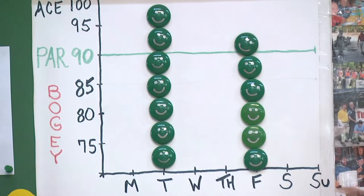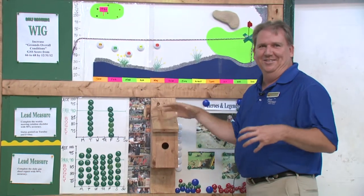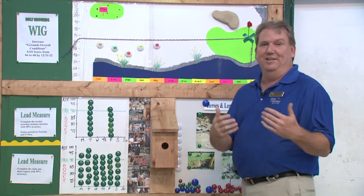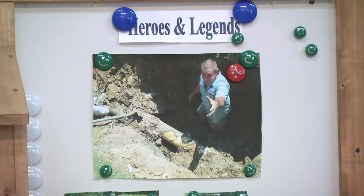These are just motivational shots of all the guys basically going through their motions every day to achieve that green light. Of course, we're a certified Audubon sanctuary, so the birdhouse is just there to remind us we're a green space first and a golf course second.